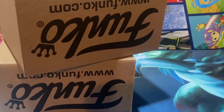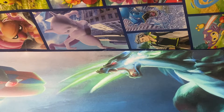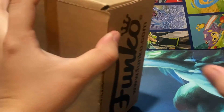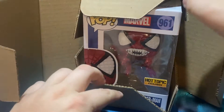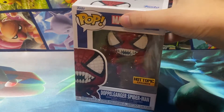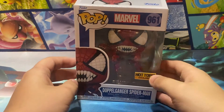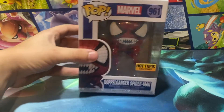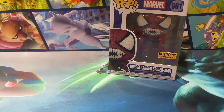Let's throw that box away and move these to the side. Let's open it up and see what we got. We have ourselves a Marvel one — could be a Hot Topic exclusive Doppelganger. It's a Doppelganger, one of these Spider-Man clones. Doppelganger right there — Hot Topic exclusive.